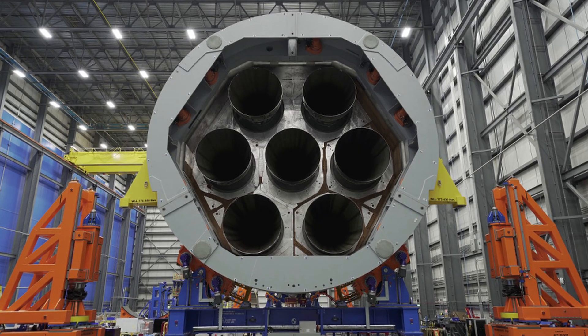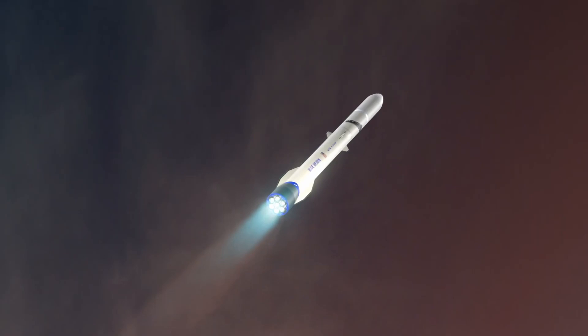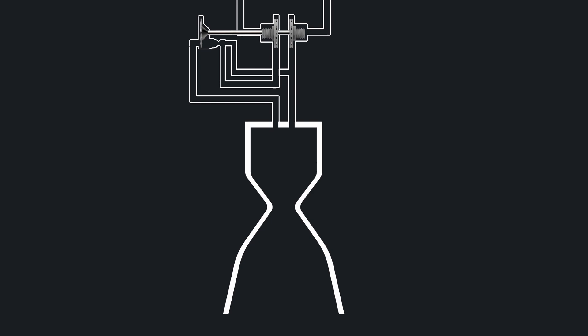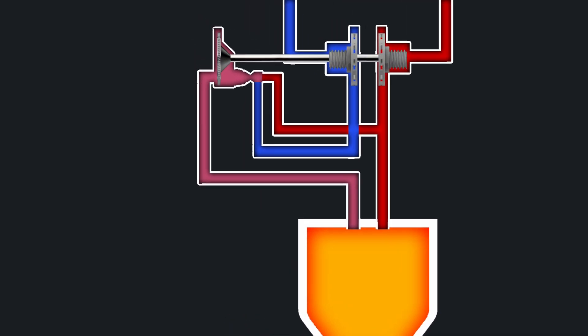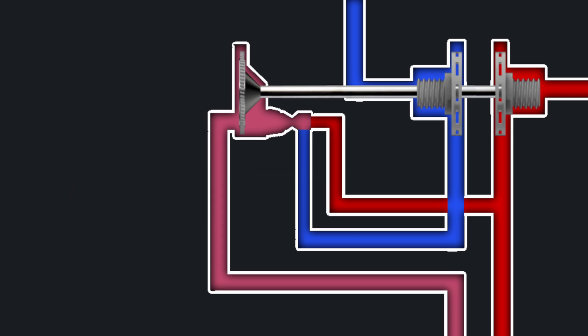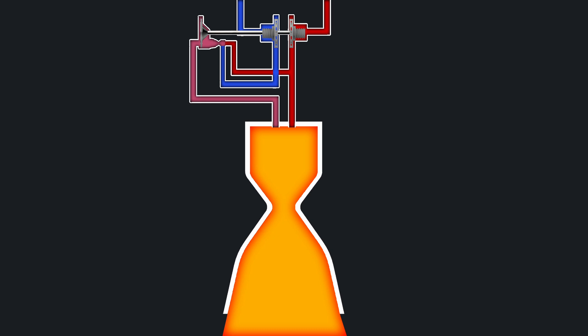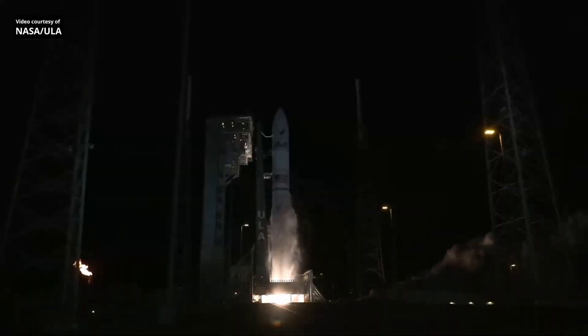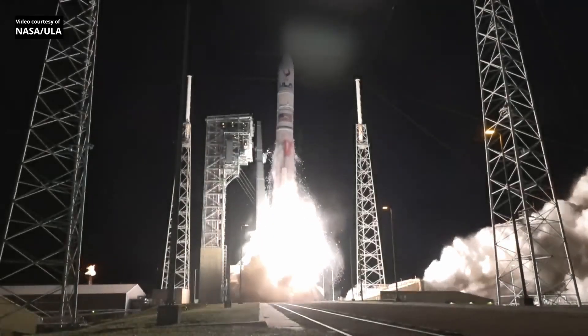Next up we have the BE-4 — seven of which power New Glenn's first stage, each producing 2,500 kilonewtons of thrust. The BE-4 runs on liquid oxygen and liquid methane and uses a single-shaft oxygen-rich staged combustion cycle. This cycle uses a pre-burner — essentially a smaller rocket engine — to power the turbine that drives the turbopumps. A full flow of liquid oxygen enters the pre-burner, where it partially combusts with a small amount of methane, generating an oxygen-rich exhaust that powers the turbine, which then goes into the main combustion chamber. The BE-4 also powers the first stage of United Launch Alliance's Vulcan, having made its in-flight debut on January 8th, 2024.